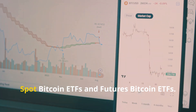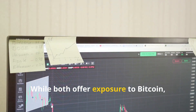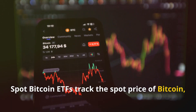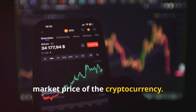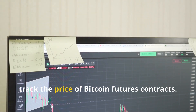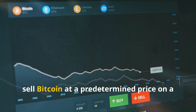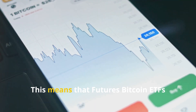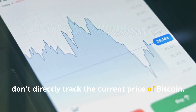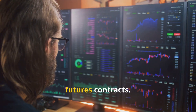It's important to distinguish between spot bitcoin ETFs and futures bitcoin ETFs. While both offer exposure to bitcoin, they work differently. Spot bitcoin ETFs track the current spot price of bitcoin directly. Futures bitcoin ETFs, on the other hand, track the price of bitcoin futures contracts — agreements to buy or sell bitcoin at a predetermined price on a future date. This means futures bitcoin ETFs don't directly track the current price and can be influenced by market sentiment and the cost of holding futures contracts.